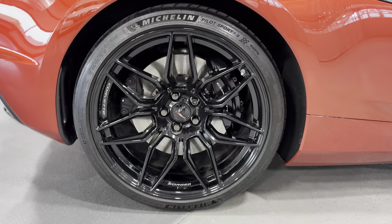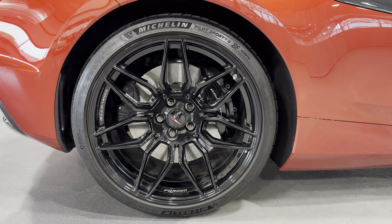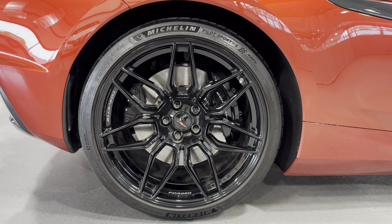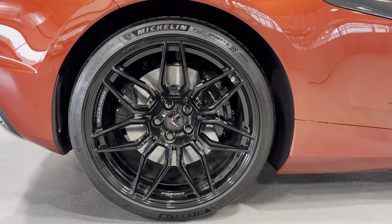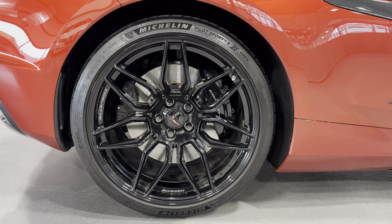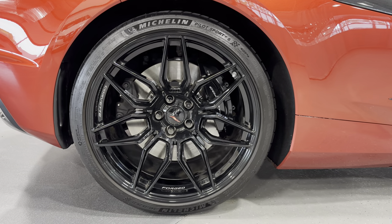Making our way to the wheels — the Z06 has unique wheels as well. We got the Z06 forged aluminum wheel, nice and light, and they are black. You can see those large brakes with the black brake calipers. We have Michelin tires all the way around, with massive 345-25ZR21s in the rear.